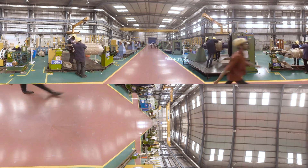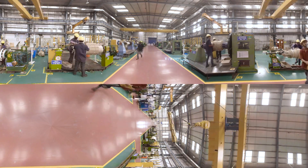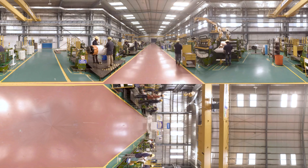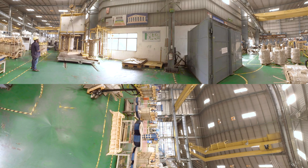The most critical part of manufacturing a transformer is winding. Winding can also be called the heart of the transformer. We have specially designed our winding shop floor to be 100% dust free. Depending on the design of the transformer, various types of windings like disc, spiral, helical, etc. are done here.